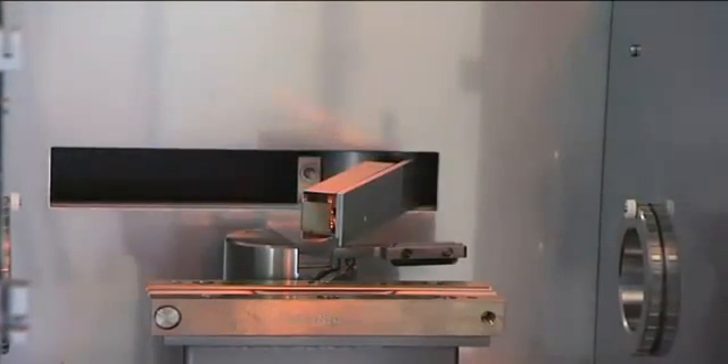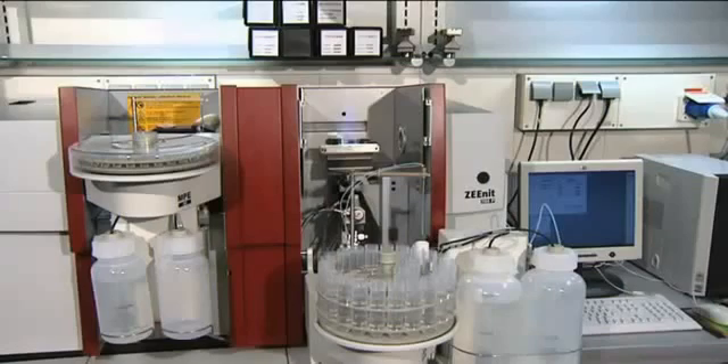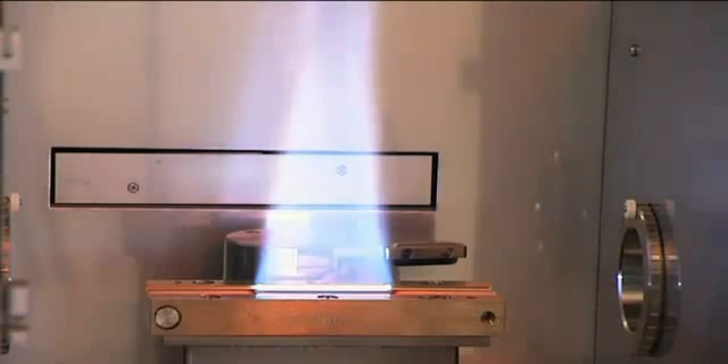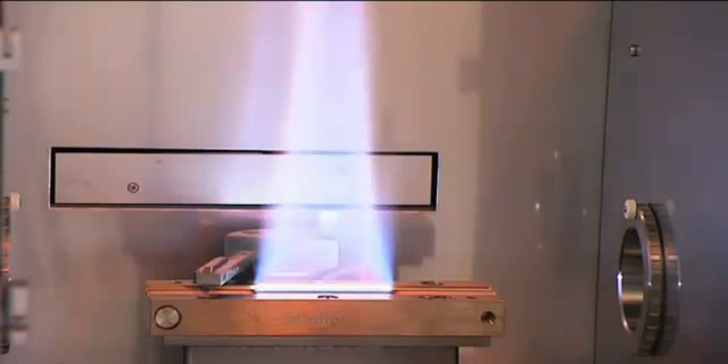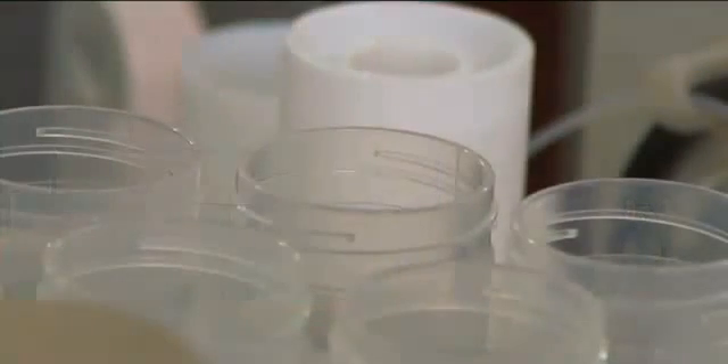The flame atomizer was optimized for robustness, even with respect to difficult sample matrices. The titanium burner head with a slot length of 5 or 10 cm is exchanged easily and recognized automatically by the instrument.